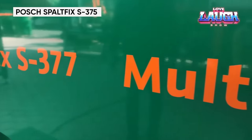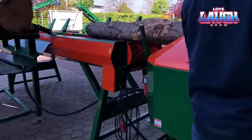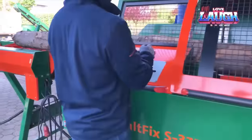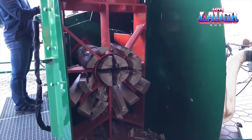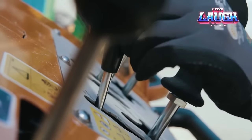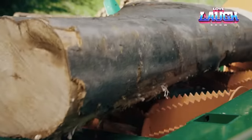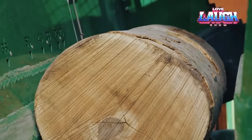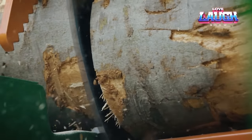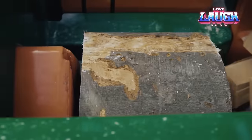Introducing the Posch Spaltfix S375, the firewood force of nature that redefines efficiency in log processing. This powerhouse effortlessly transforms logs up to 18.5 inches thick into kindling-ready chunks. Logs are fed onto the infeed conveyor, gripped by powerful clamping arms, and swiftly guided towards the Wittia circular saw. The Spaltfix isn't just a fast cutter — it's a splitting marvel. Logs move to the horizontal splitting ram, featuring a robust hydraulic system with options for two, four, or six wedges. Built to last, this machine combines speed, intelligence, and durability, revolutionizing firewood processing.